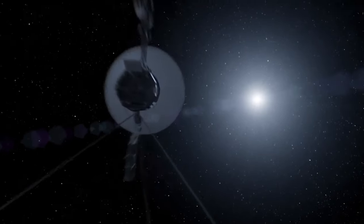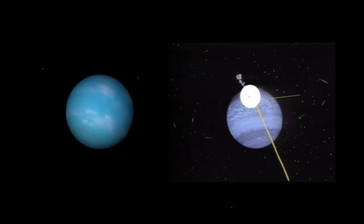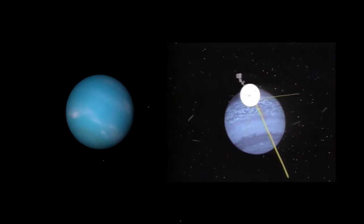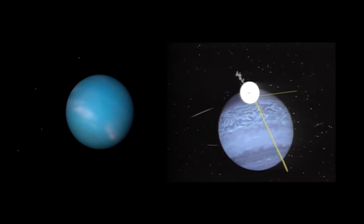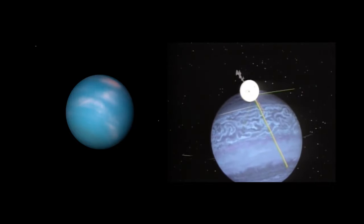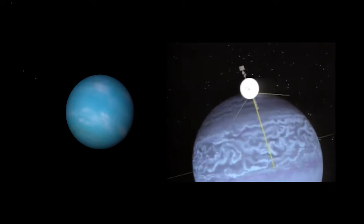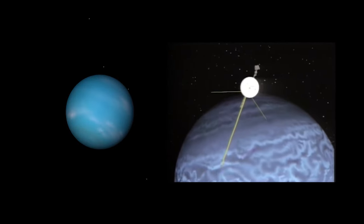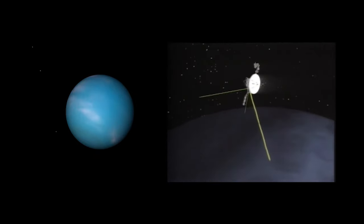Both Uranus and Neptune have had very little close-up study, and various missions have been proposed to fill the gap in our understanding of these ice giants. NASA has looked into several possible missions back to Neptune, perhaps a similar probe designed to that of Cassini-Huygens, but due to fiscal and other constraints, none have been approved.